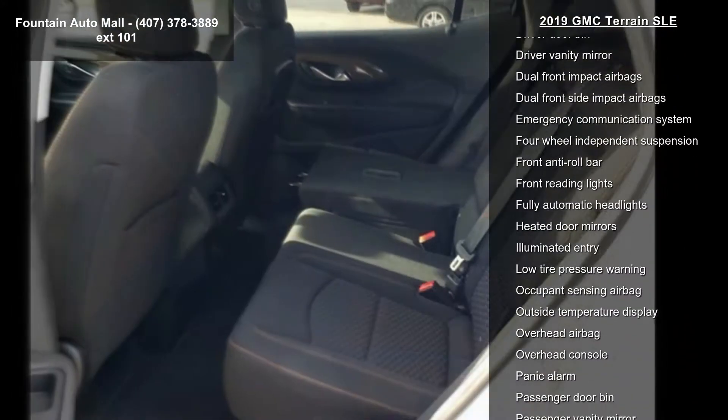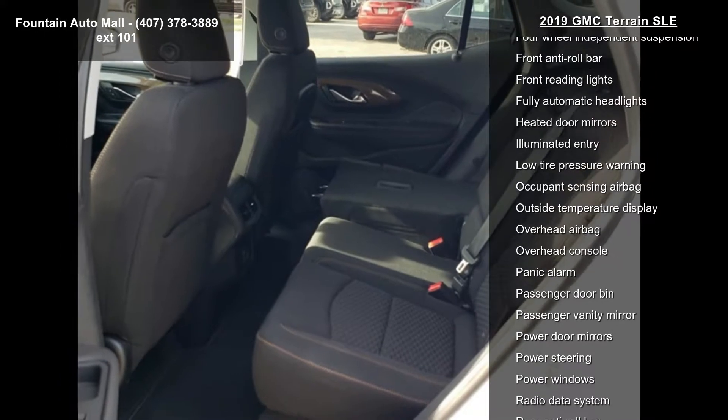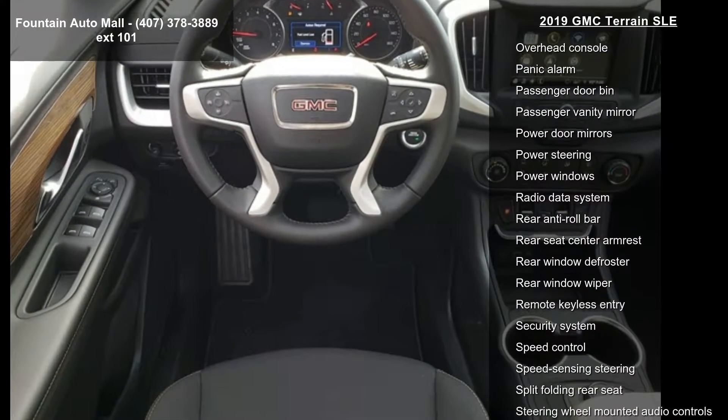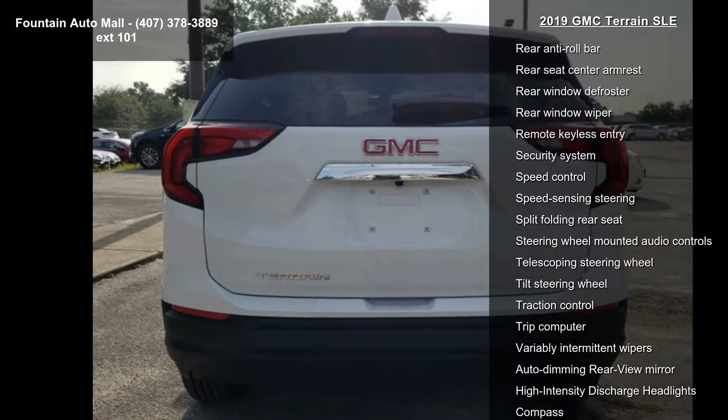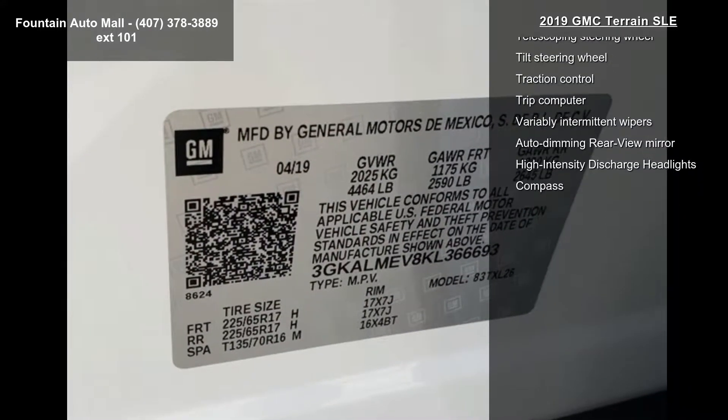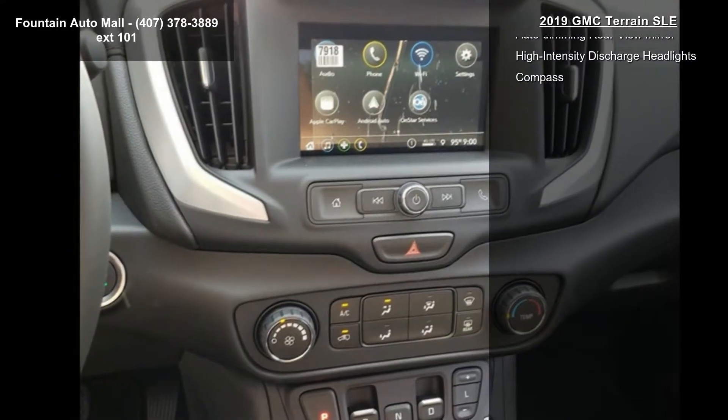Features also include silver painted aluminum wheels, premium cloth seat trim, GMC Infotainment audio system with 7-inch display, four-way manual front passenger seat, four-way manual driver seat, Bluetooth for phone, and two USB data ports with auxiliary input jack.